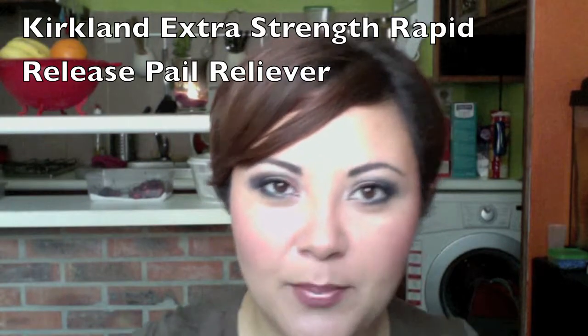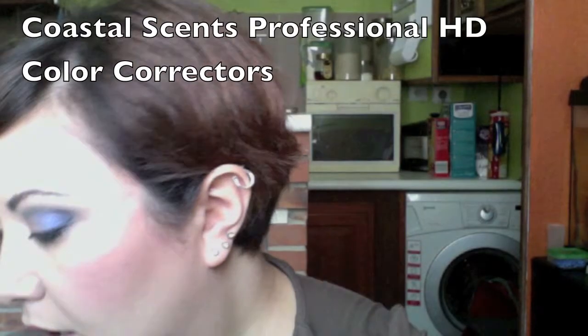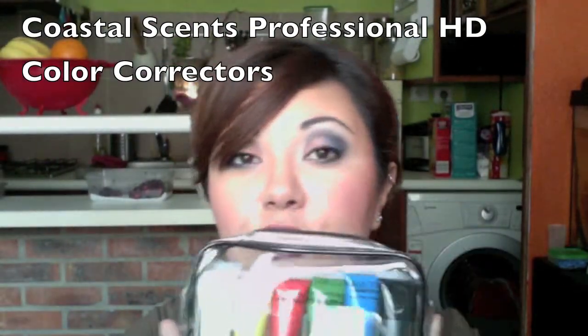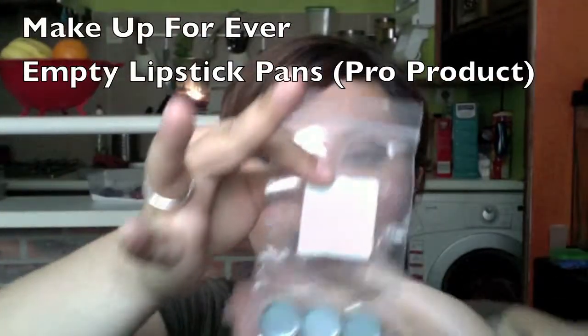From Coastal Scents I got these color adjusters to put in my freelance kit so I can adjust foundations — if something's too light, too dark, or in my case just too pink for my yellow skin, that can be adjusted without having to have a kit full of 10 pounds of foundations, which really is murder on your back.